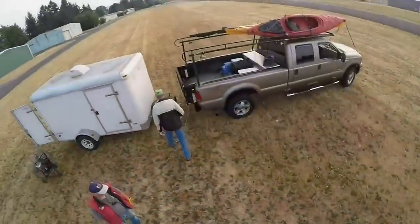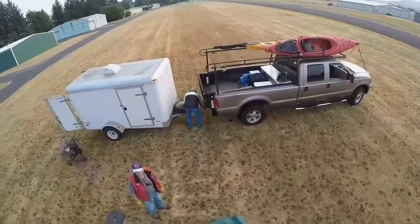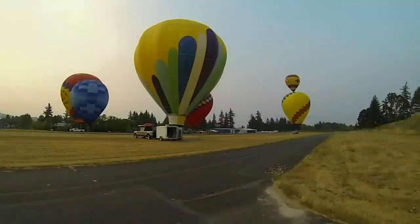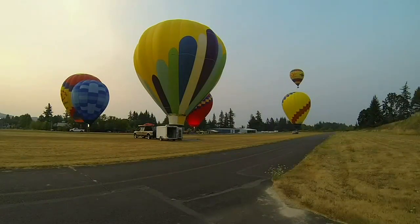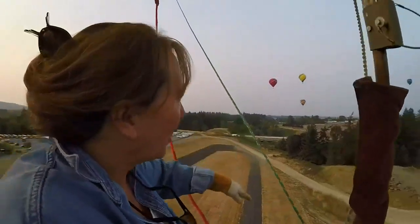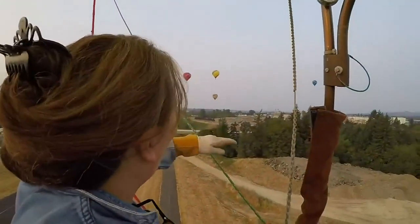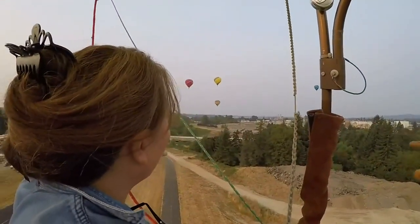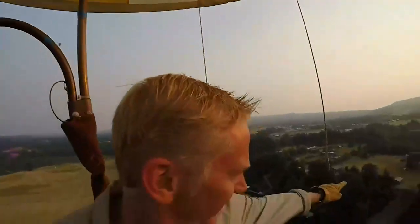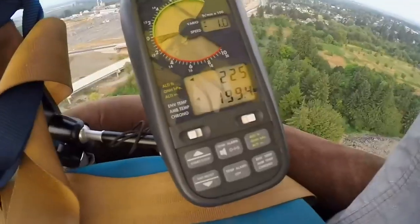Don't fall out of the basket. Stay in the basket. Bend your knees a little bit. So one of the things about ballooning, when you have other balloons in the air, is they act as wind dummies. I can see what the wind is doing by where they are and what direction they're going. Right now the inside of the balloon is 199 degrees.